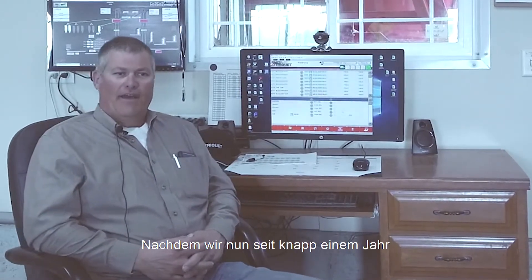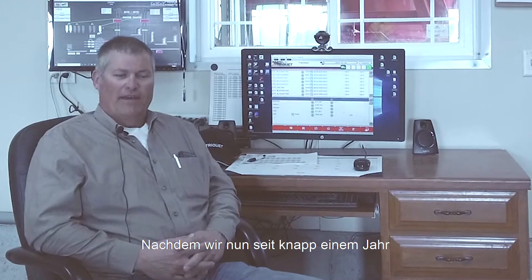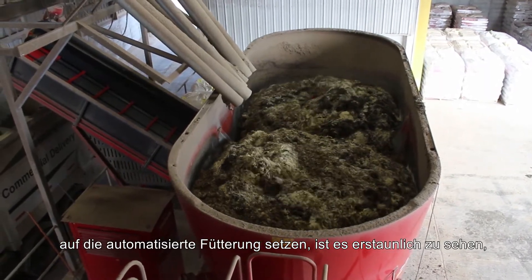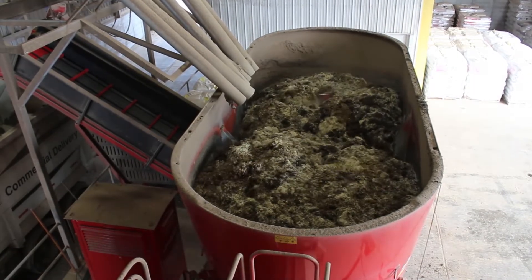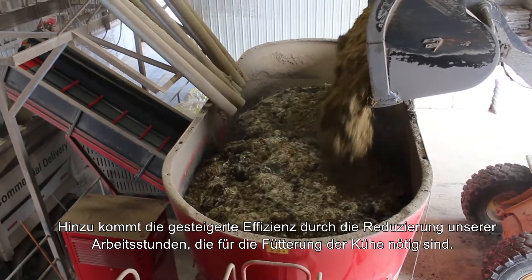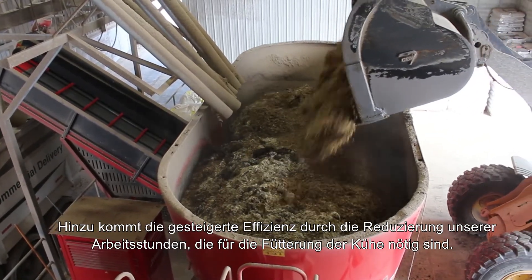As we look at our data now that we've been running for just about a year, it is amazing to see the accuracy and the precision that we're able to accomplish today. And on top of that, the efficiency in reducing our man hours that it takes to feed cows.